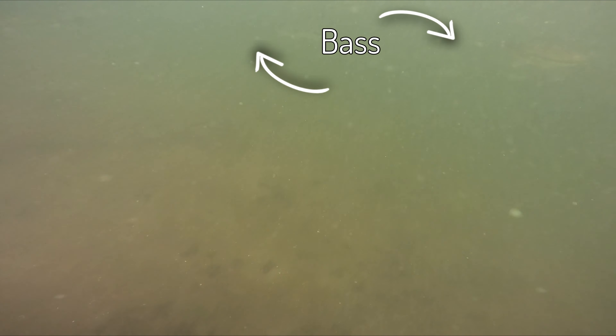Bumped into a school of bass. Pretty cool — a lot of bass out here, big orangemouth bass.